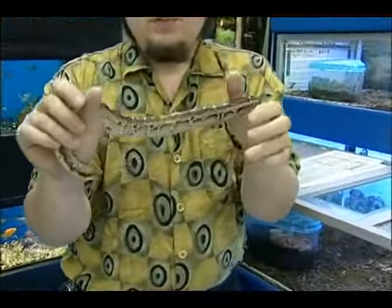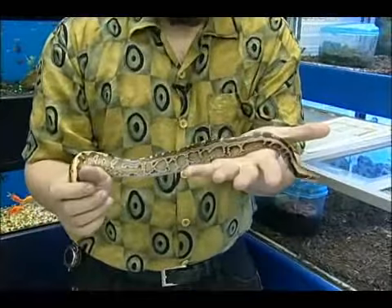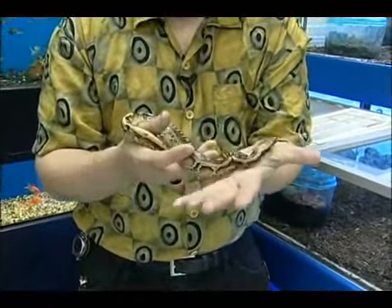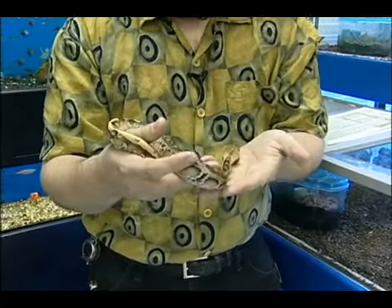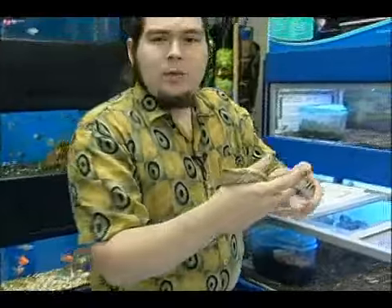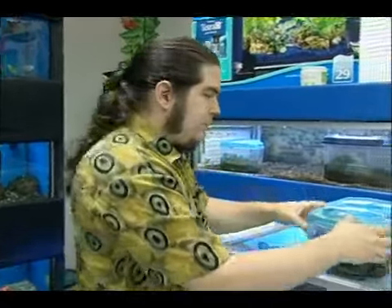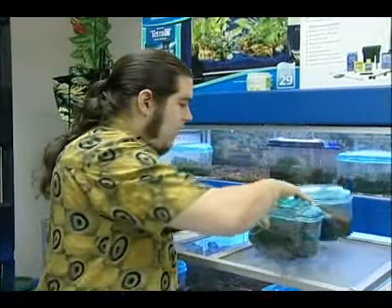For instance, for a blood python who's going to reach somewhere around five to six feet, rarely up to nine feet, you need to make sure you have the appropriate space for that. You're looking at a very large enclosure. Now let's say you don't have that kind of space and you need something that's a little bit smaller, a little bit more size effective.